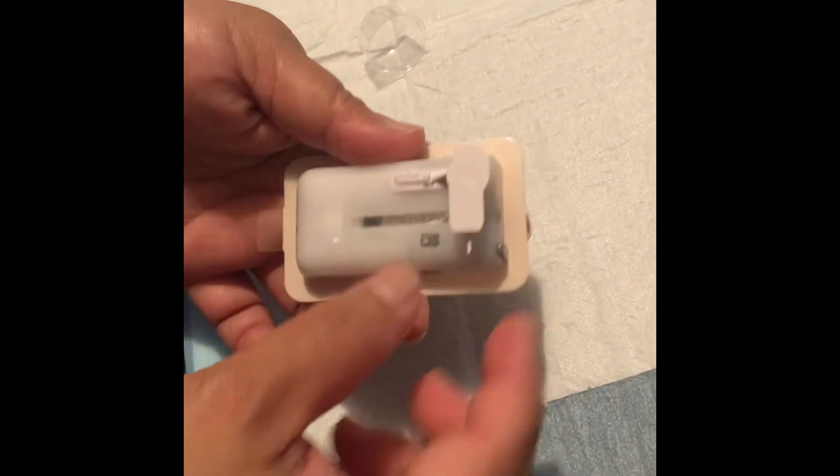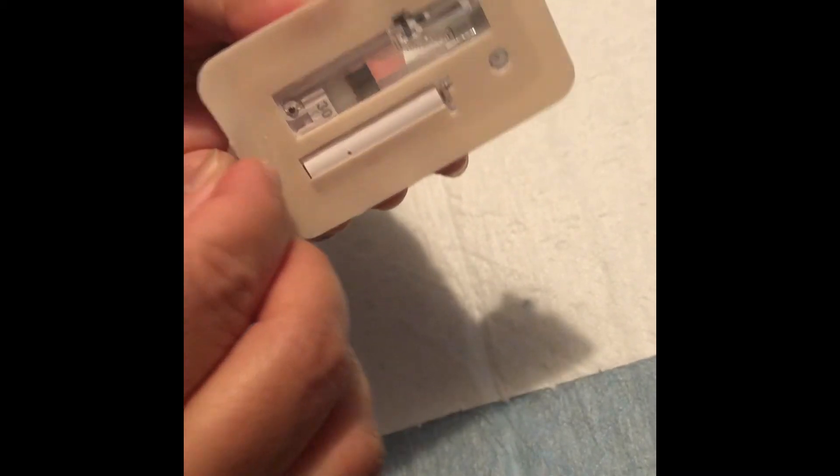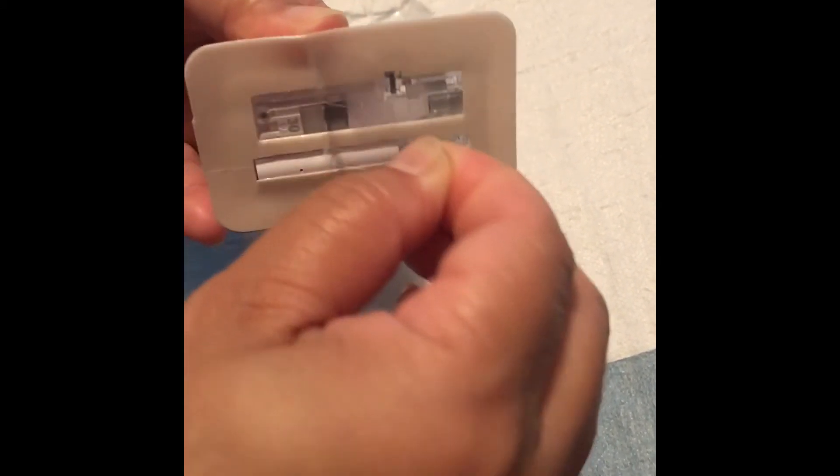Now we're going to put this patch on the patient's arm. I just removed the old one — it is good for 24 hours. Before we put the device on, we have to clean the area. Put some alcohol or an alcohol swab and clean that area before we put the device on. We have to remove this pin so it's ready, and also remove this plastic piece. Now it's ready to stick on — you can put it on the arm or on the belly, or a fatty area.